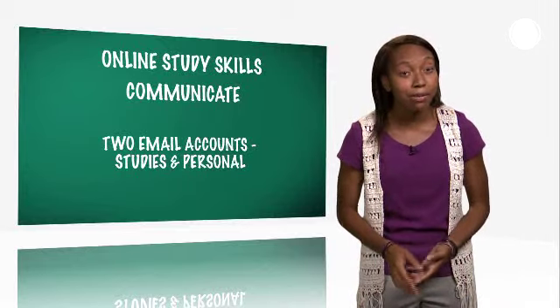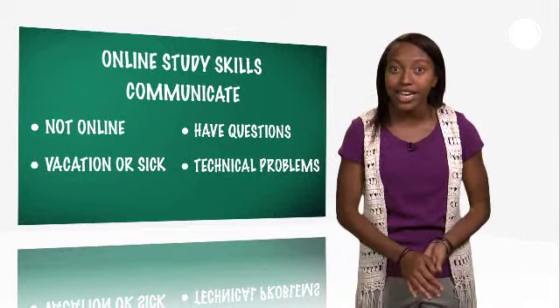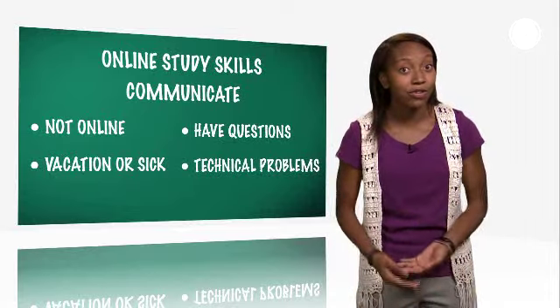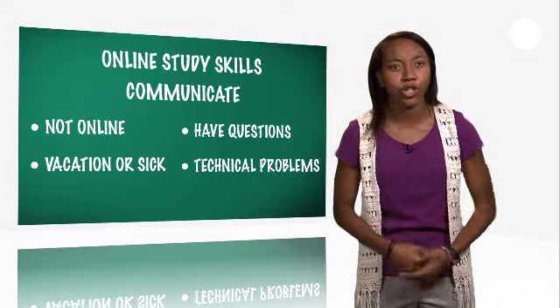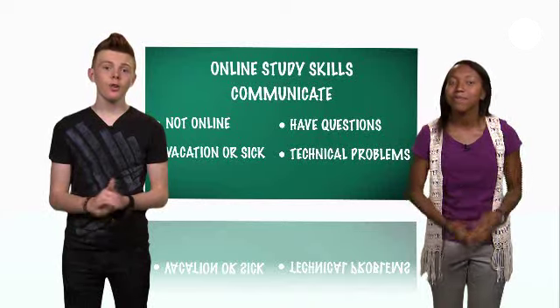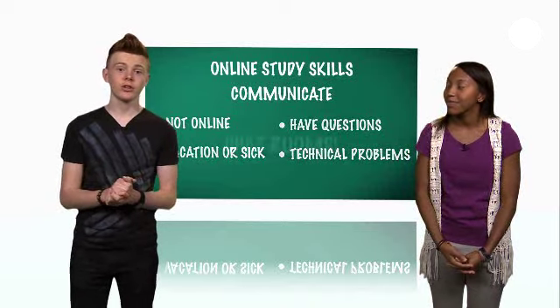Remember to email your instructor if you're not going to be online for a few days, you're going on a vacation or have gotten sick, you have questions about assignments or grades, or if you're experiencing technical problems. Another way to communicate with your instructor and other students is in the live online chat rooms.